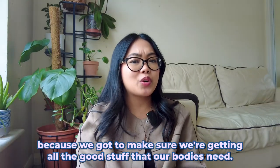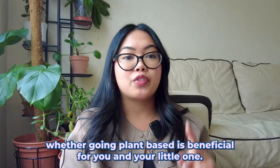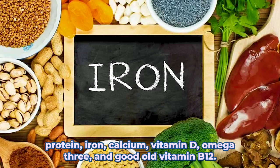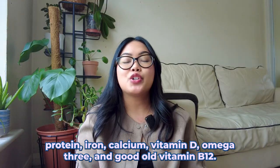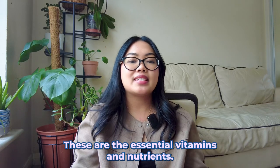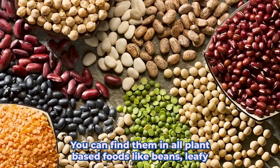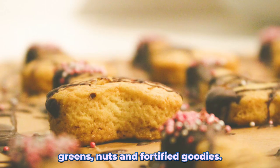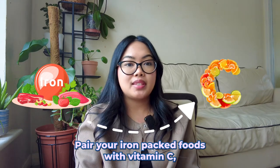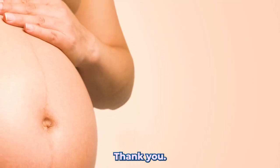We've got to make sure we're getting all the good stuff our bodies need. The key nutrients are protein, iron, calcium, vitamin D, omega-3s, and vitamin B12 — the dream team of pregnancy nutrition. You can find them in plant-based foods like beans, leafy greens, nuts, and fortified foods. Pro tip: pair your iron-packed foods with vitamin C — think oranges, berries, and bell peppers — for maximum absorption.